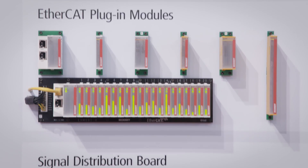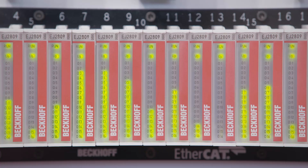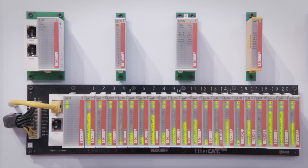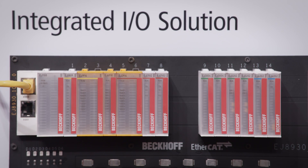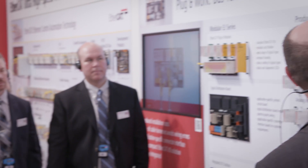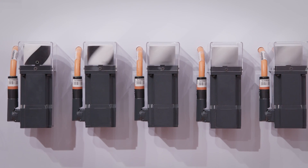In conjunction with an application-specific signal distribution board, the EtherCAT plug-in modules of the EJ series replace time-consuming and error-prone manual wiring by simply plugging in prefabricated cable harnesses. The new motion plug-in modules now also enable the implementation of especially compact and cost-efficient drive solutions for servo, stepper, and DC motors.